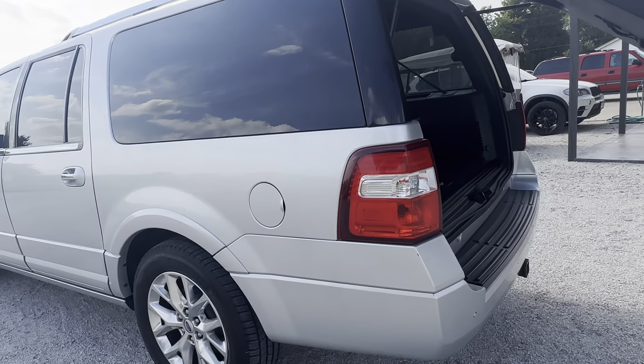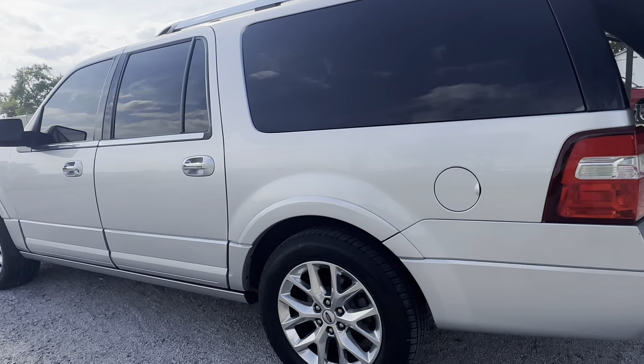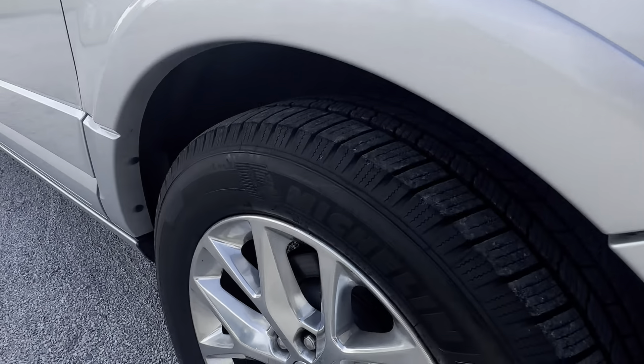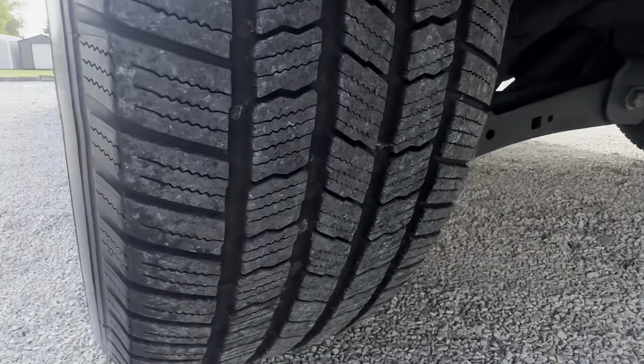Coming along here to the driver's side. I don't really see anything major to point out here — it looks like a pretty nice vehicle. The rims look good, tire tread's good.